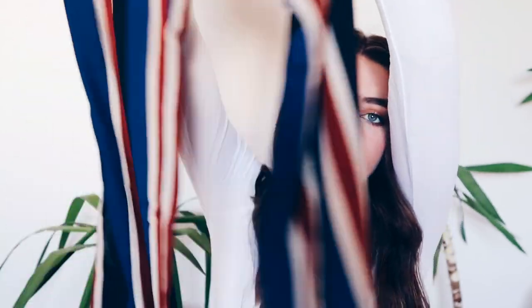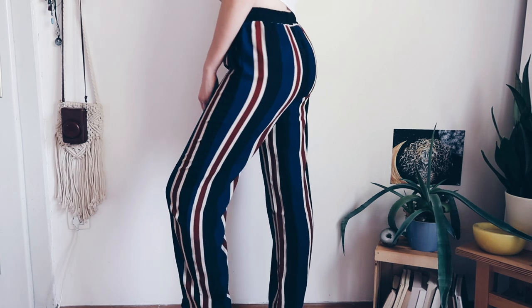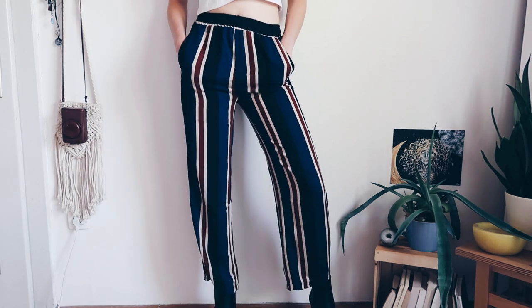Then I got these pants which are super, super cool. I love flowy pants like these — they're stretchy at the waist which is really nice and I just love the pattern. I think this would look so good with a band tee and some cool high heels.